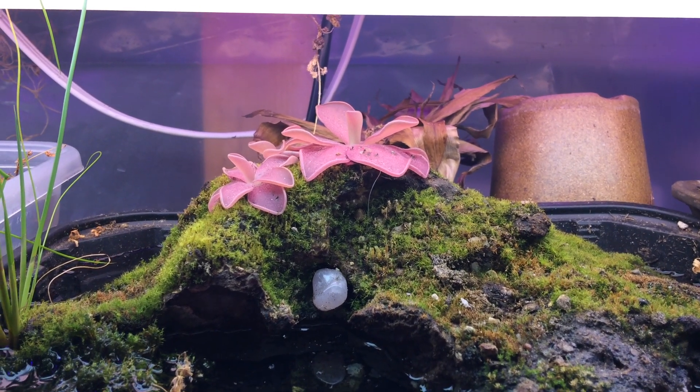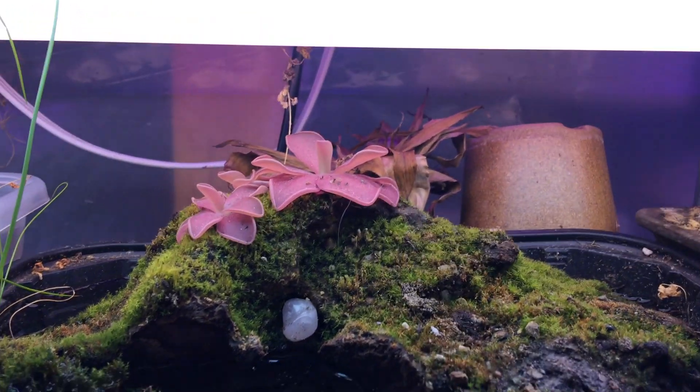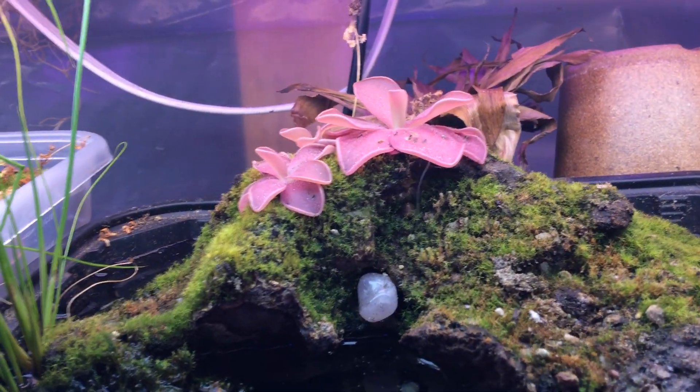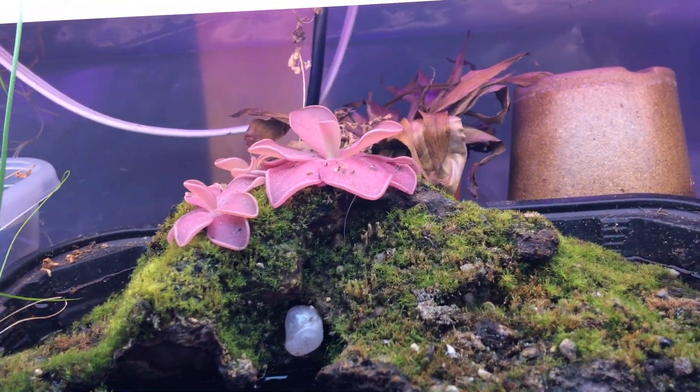Hello, good day, welcome to the channel. So today I'm going to be talking about butterworts. Now you might have heard this term, butterworts, and you're like, what the heck is this?